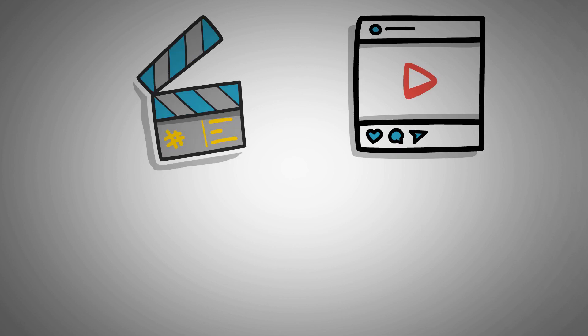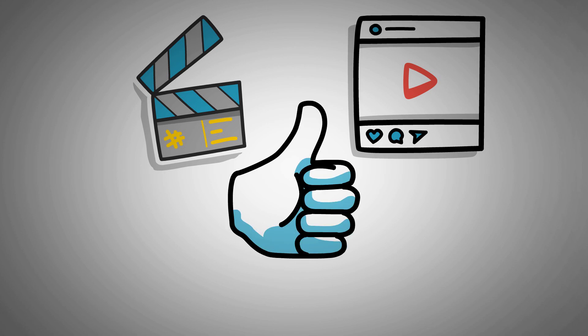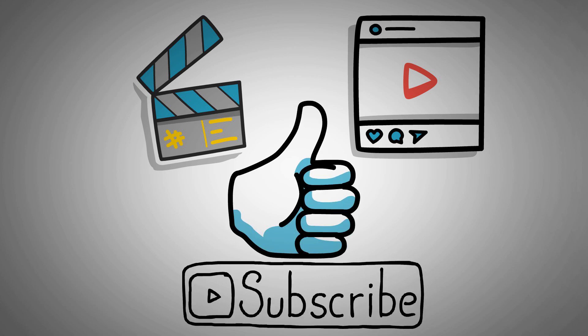That's the end of this video. If you have found the content helpful, don't forget to give a like and subscribe to our channel for more content like this.